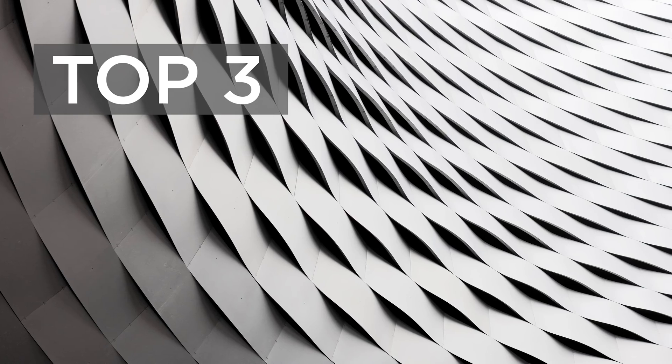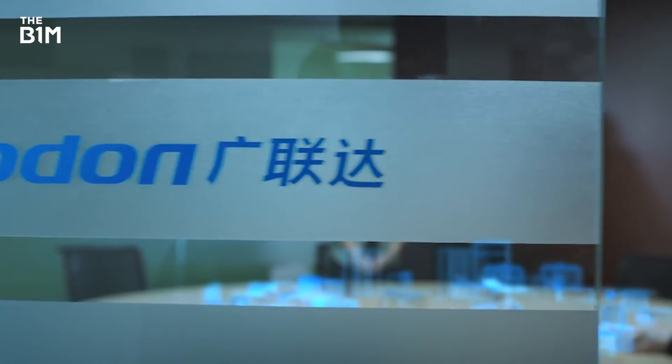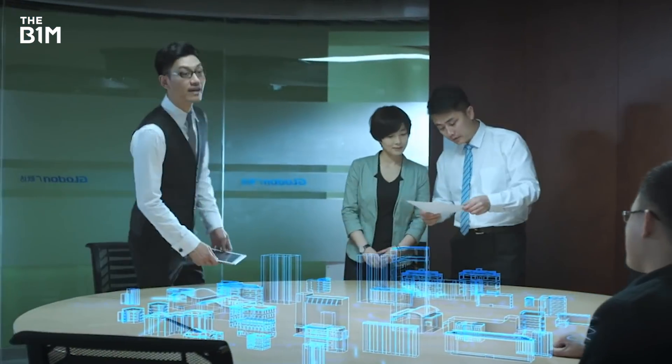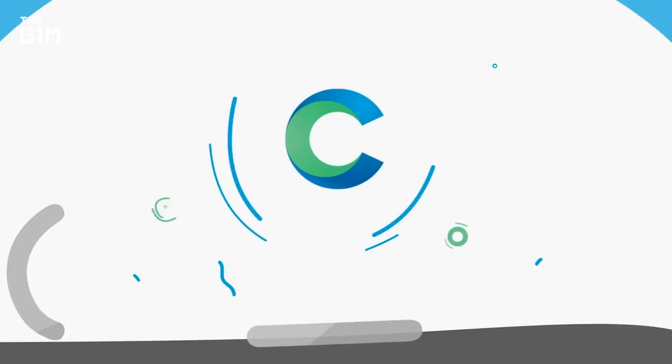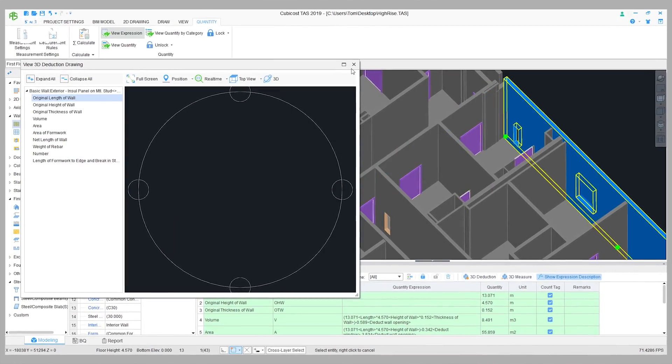Hello. If you are embracing or trying to make the business case for adopting digital technologies in construction, then this video is going to really help you. We have got the top three benefits of digital takeoff. Today we are joined by Tom Young from a company called Glodon. Glodon are the largest construction technology company in mainland China and they develop a programme called Qubicost, which is a market-leading digital takeoff software. There's probably nobody better in the world to talk about this subject than Tom.